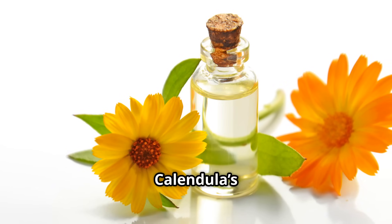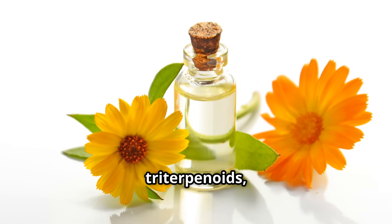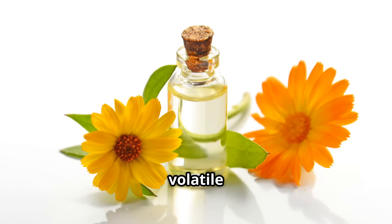The key to Calendula's action lies in its bioactive compounds: flavonoids, triterpenoids, carotenoids, and volatile oils.